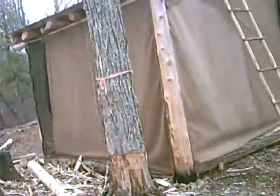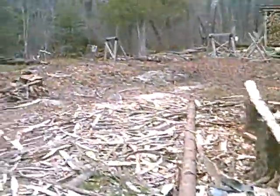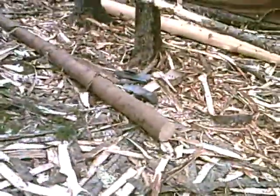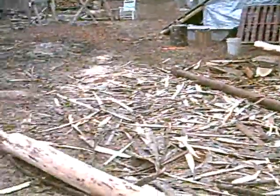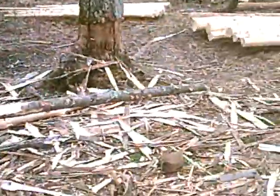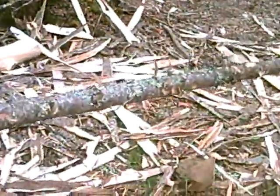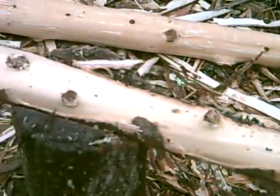So this is Saturday, March 24th. There are all the peelings from the logs, and there's my log peeling station. Here's one I'm in the middle of peeling right now — it's a before and after peeling.